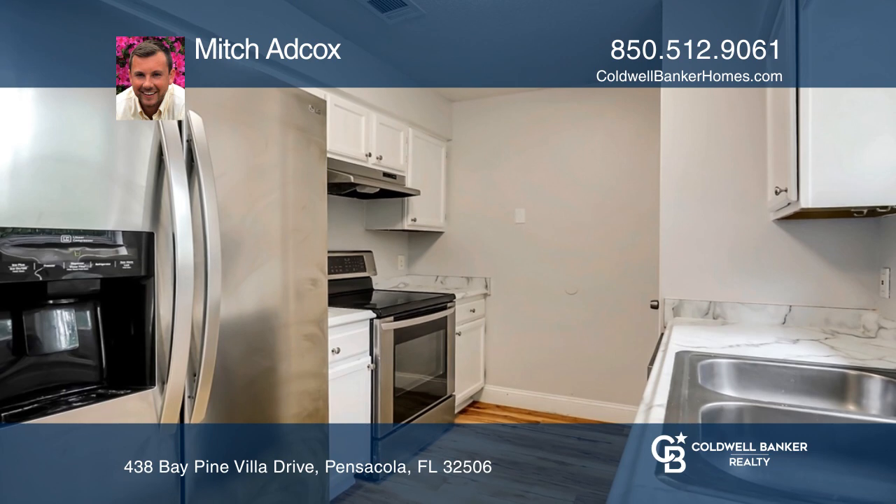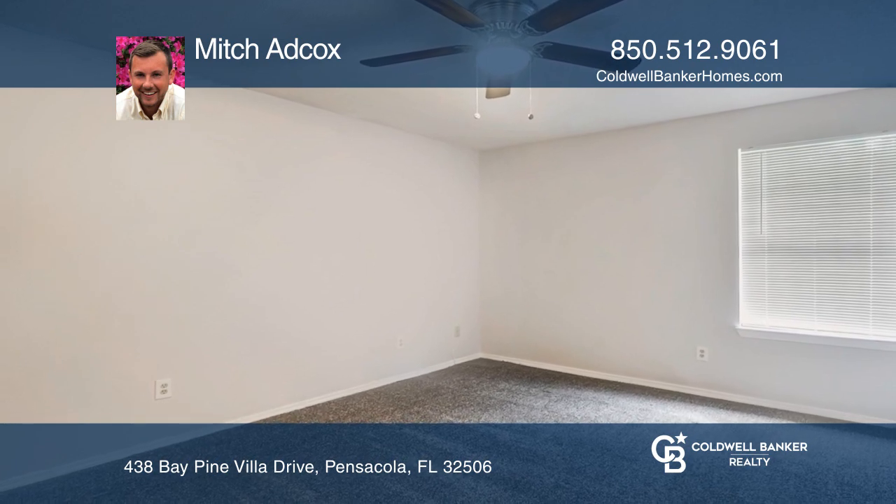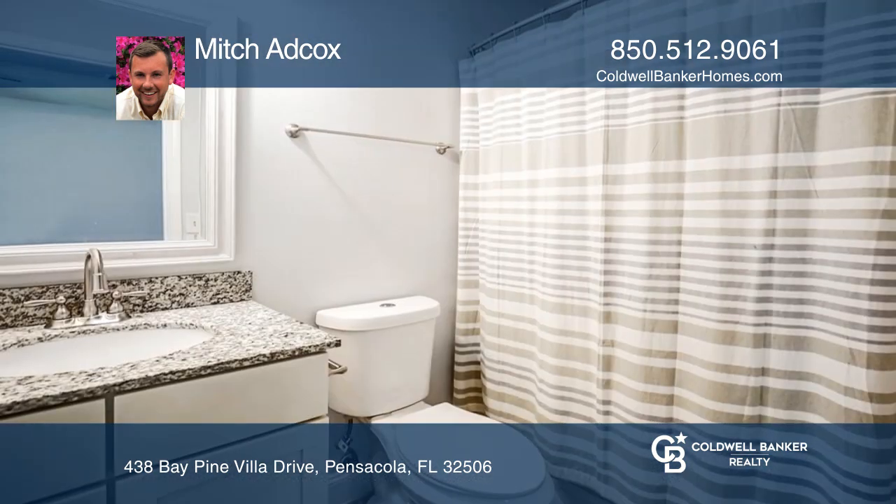As you enter, you will be amazed by the luxury vinyl plank flooring and the natural light. The living room offers plenty of space. The upgraded kitchen has stainless appliances and new counters.